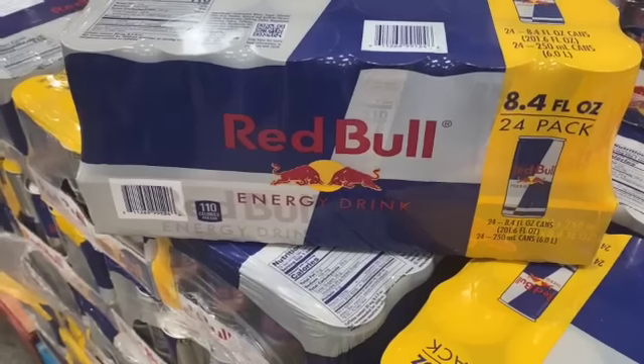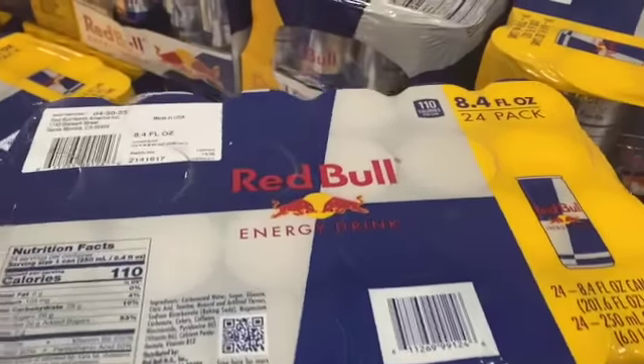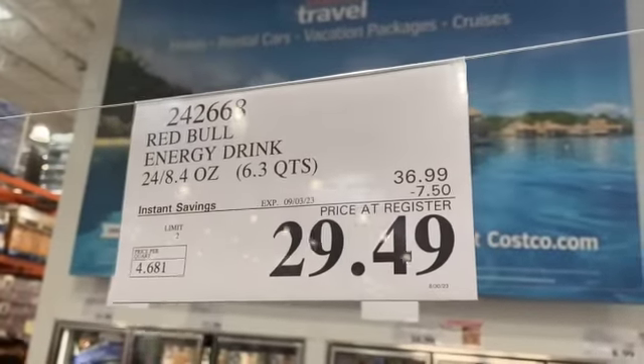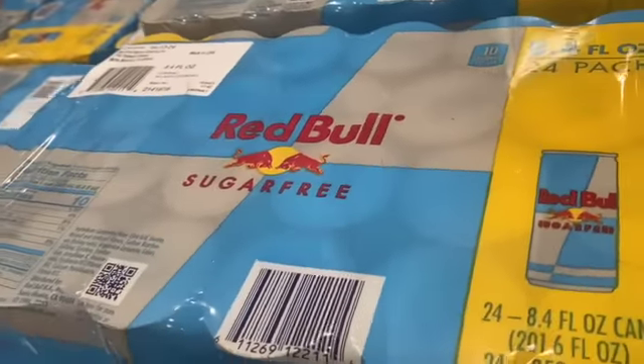24-count 8.4-ounce cans of Red Bull Energy Drink, $36.99, save $7.50, $29.49. They also have the Sugar-Free Red Bull at the same price, $36.99, $7.50 off, $29.49.